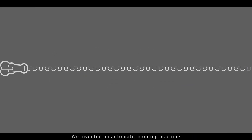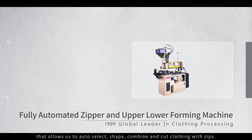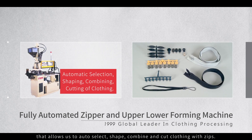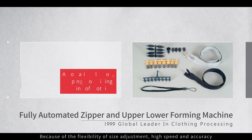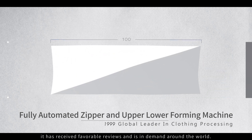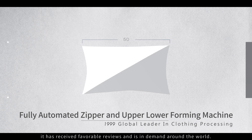We invented an automatic molding machine that allows us to auto select, shape, combine and cut clothing with zips. Because of the flexibility of size adjustment, high speed and accuracy, it has received favorable reviews and is in demand around the world.